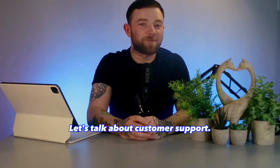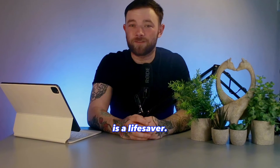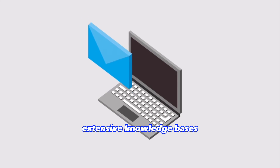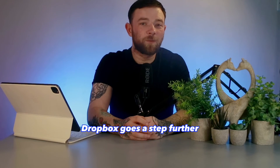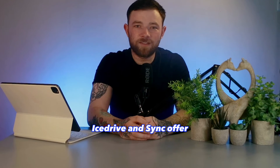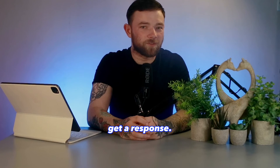Let's talk about customer support. When things go south, good customer support is a lifesaver. Google Drive and OneDrive offer reliable support with extensive knowledge bases and responsive email support. Dropbox goes a step further with live chat support for paying users. pCloud's customer support is solid, with 24/7 live chat and email support. IceDrive and Sync offer email support, but it might take a bit longer to get a response.